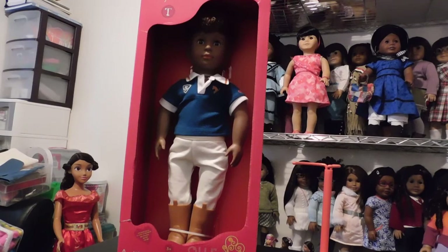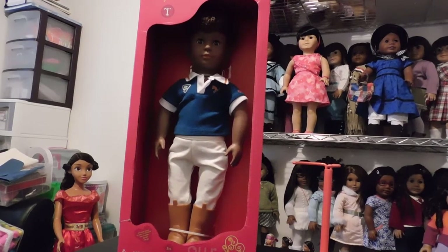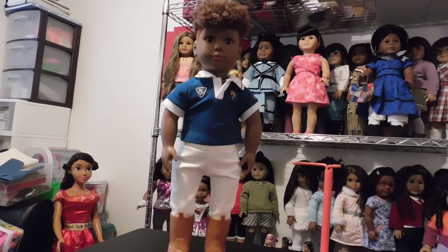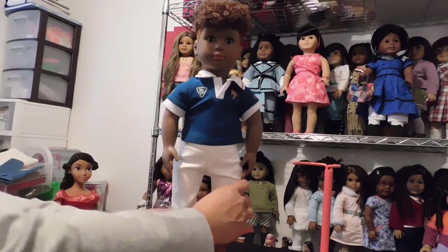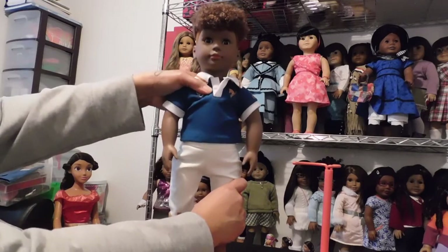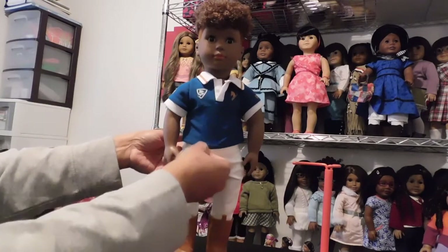I'm going to get this handsome young man out of the box and we're going to be right back. Guys, here we are — we're back. And here is Tyler all out of the box and looking just as handsome and adorable as I thought he would be.